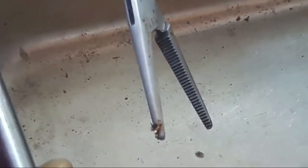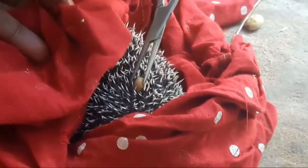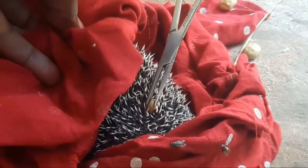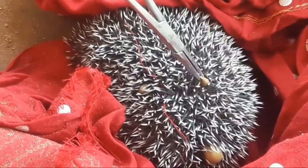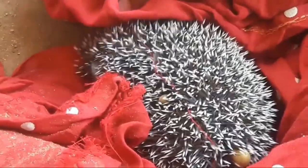They are often seen on poorly hedgehogs found out in the day, and they are also frequently spotted by people using night cameras to spy on their visiting hedgehogs. Ticks are found in the natural environment, and worryingly, their numbers are growing. It is completely normal for a hedgehog to pick up a few ticks, though anything more than a few could possibly be a sign of illness.